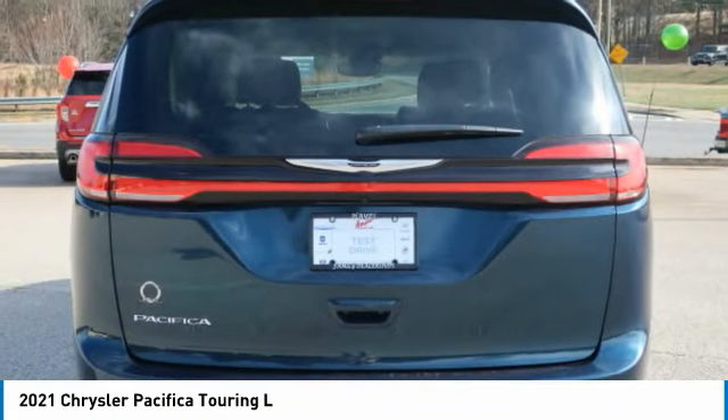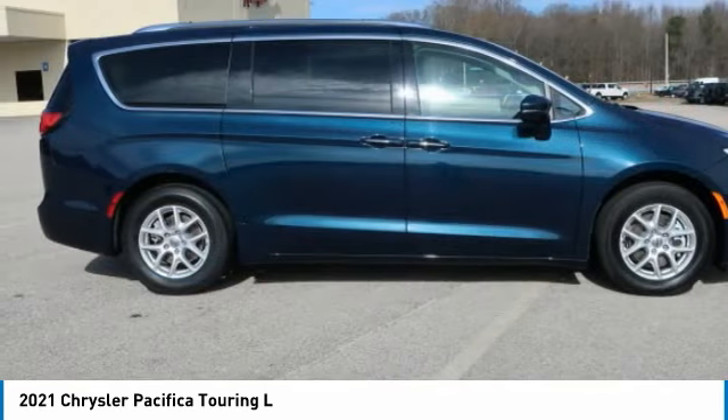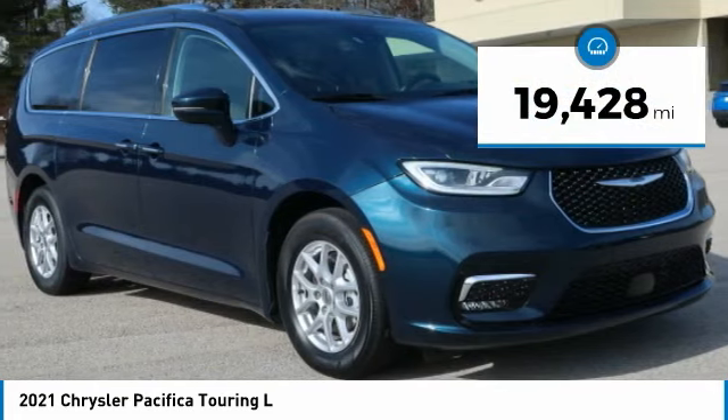The Pacifica has top-notch safety scores, an upscale interior, and a spacious cabin that leaves room for your family to grow. This vehicle has less than 20,000 miles.